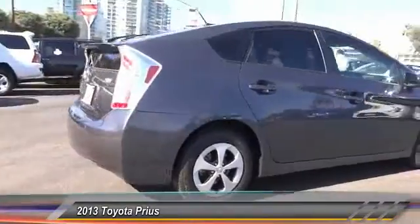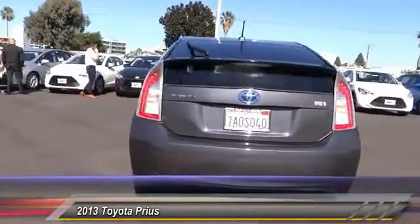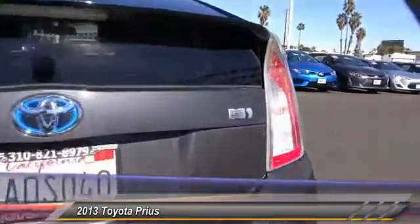One reason for its EPA-estimated combined 50 miles per gallon rating, and is priced below $25,000. This vehicle has less than 30,000 miles.